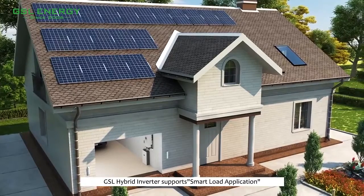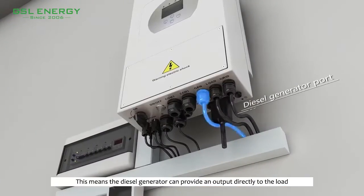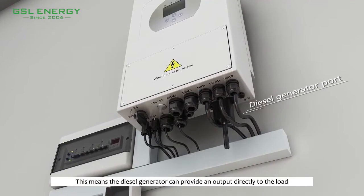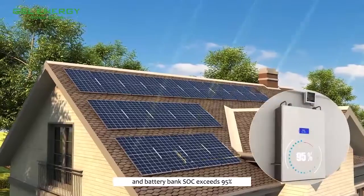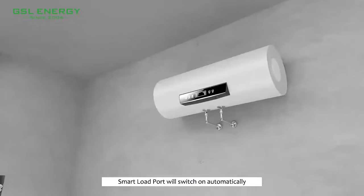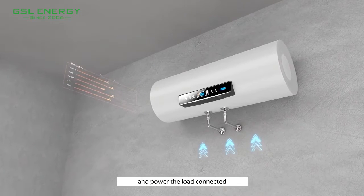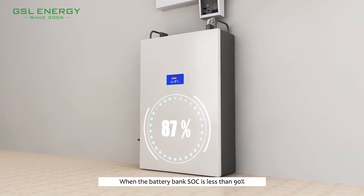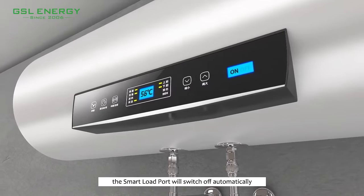The GSL hybrid inverter supports smart load application. This means the diesel generator can provide output directly to the load when the PV power is sufficient and the battery bank SOC exceeds 95% — the smart load port will switch on automatically and power the connected load. When the battery bank SOC is less than 90%, the smart load port will switch off automatically.